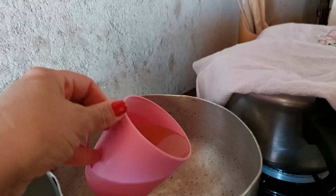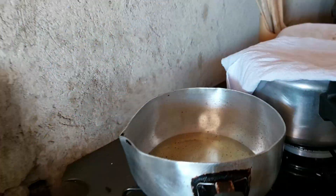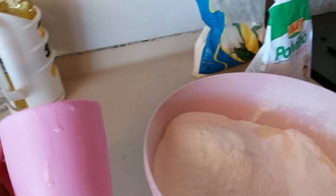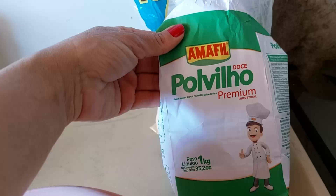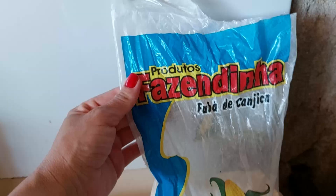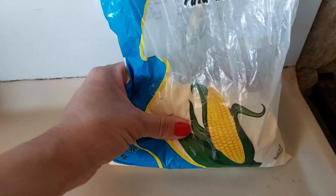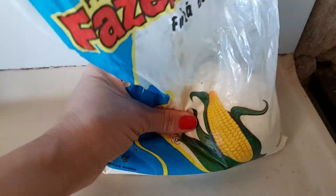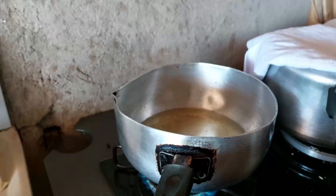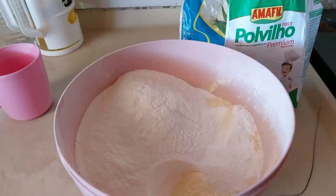É uma xícara de óleo, faltando dois dedos, que eu vou colocar pra esquentar. Coloquei aqui duas xícaras de fubá de canjica e uma de polvilho. O polvilho amafio é muito bom. O fubá de canjica é muito fininho — você pega nele, ele ringe. É diferente daquele outro. Vou deixar isso aqui esquentar, colocar uma colher de sal, misturar e escaldar isso aqui.